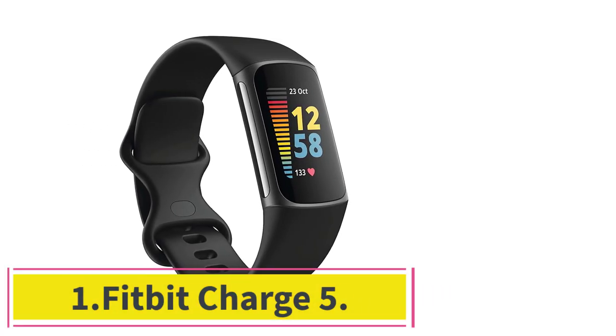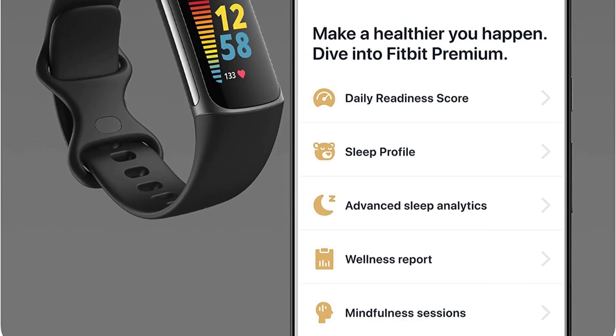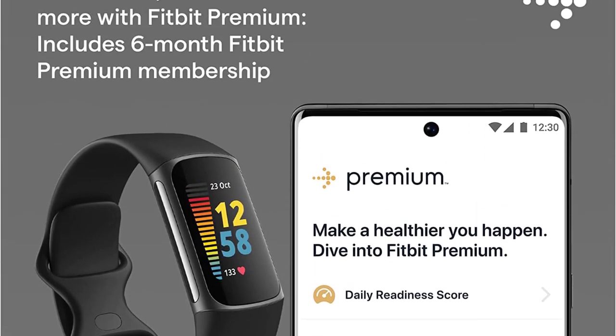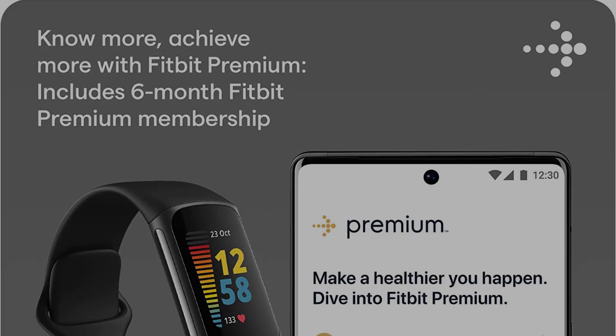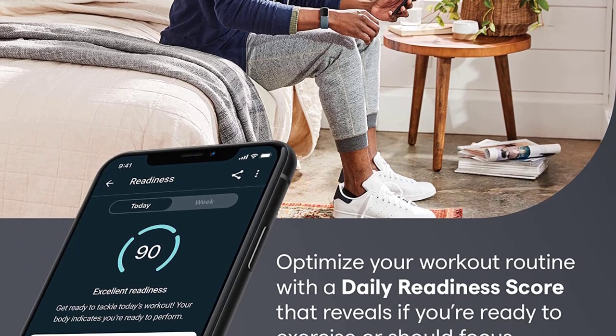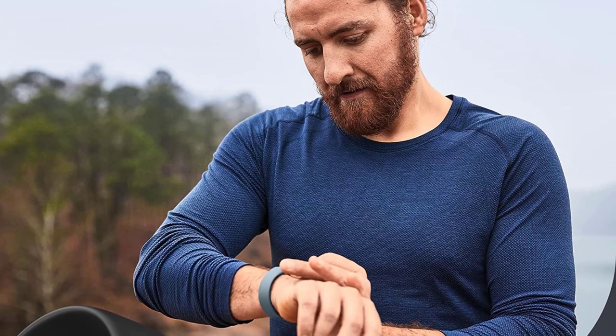Starting at number 1: the Fitbit Charge 5. Even as Fitbit has faced stiff competition from other manufacturers, most notably the Apple Watch, its trackers have always won me over. They hit a very specific sweet spot between attractiveness, affordability, accessibility, and ease of use. They're perfect for everyone who isn't an ultramarathoner or a semi-pro powerlifter trying to hit a PR.